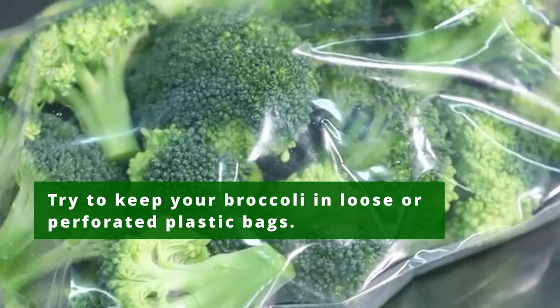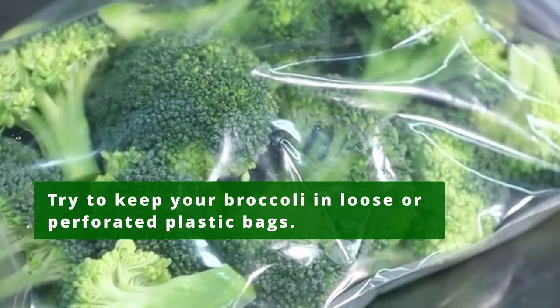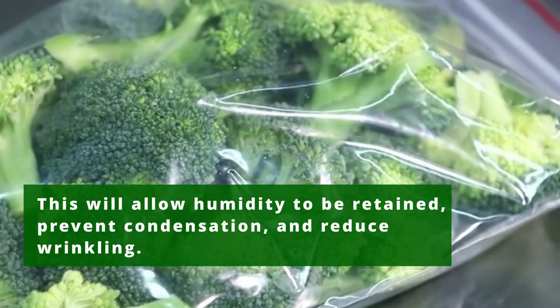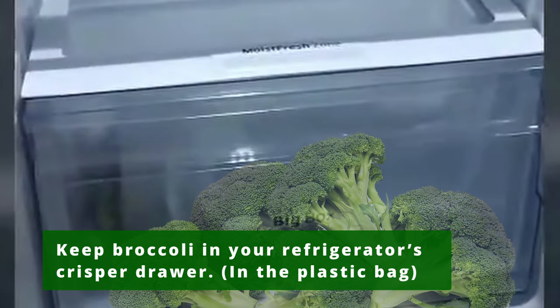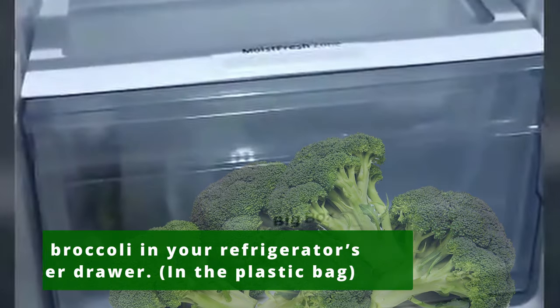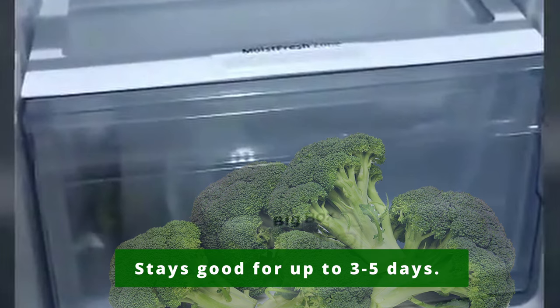Try to keep your broccoli in loose or perforated plastic bags. This will allow humidity to be retained, prevent condensation, and reduce wrinkling. You can store your broccoli in your refrigerator's crisper drawer. Broccoli will usually stay good for up to three to five days.